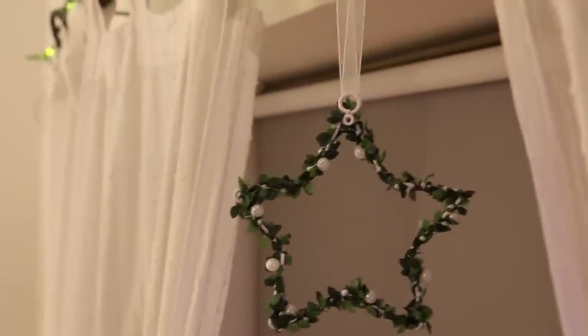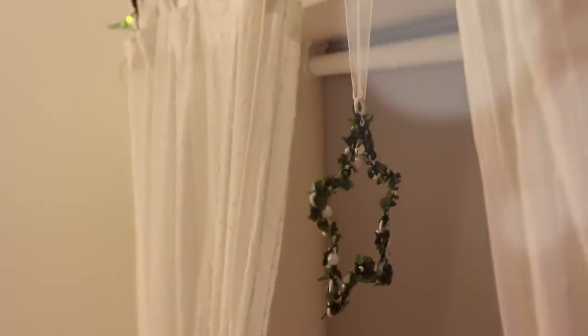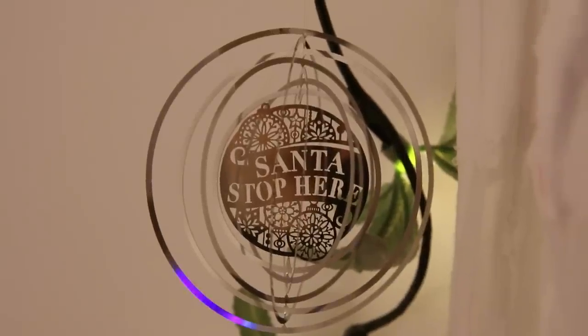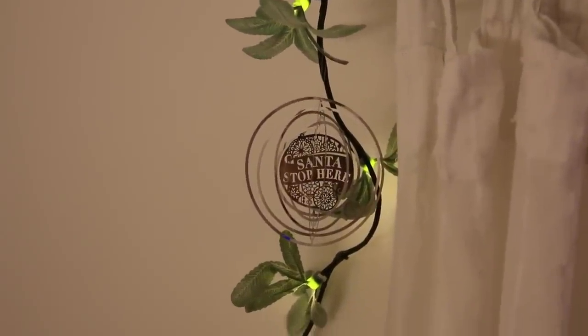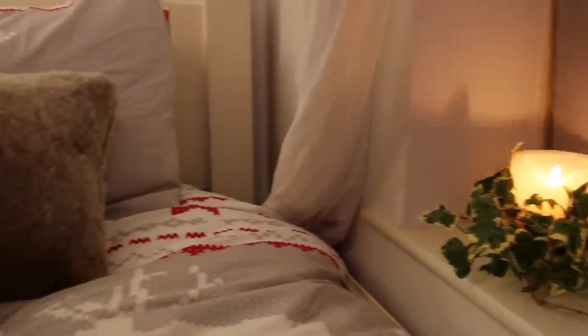I also have a mistletoe themed star hanging from the centre of my curtain pole, because why not? I have a really cute Christmas decoration hanging on the end of my curtain pole, which says Santa stop here, so I hope he reads that. One other cheap tip is to grab some ivy from the garden to decorate your room — pop it around candles, etc.